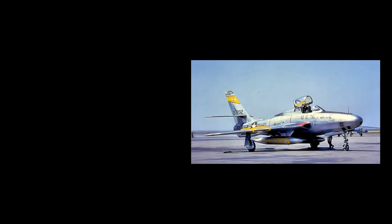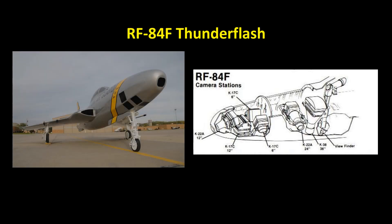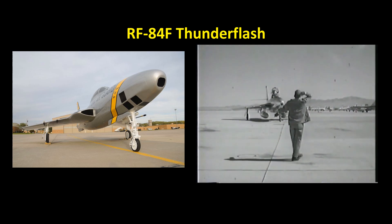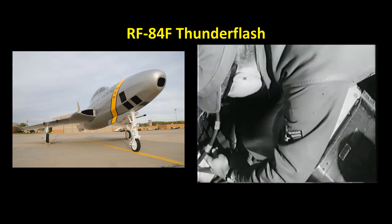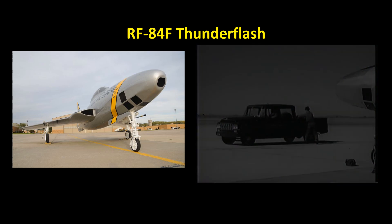A second F-84F prototype was completed, modified with intakes located in the wing root. These were not adopted for the fighter version due to loss of thrust. However, this modified arrangement permitted placement of cameras in the nose, and the design was adopted as the RF-84F Thunderflash photoreconnaissance version. The first RF-84F was completed in February of 1952. The aircraft retained an armament of four machine guns and could carry up to 15 cameras. Innovations included computerized controls which adjusted camera settings for light, speed, and altitude; a periscope to give the pilot better visualization of the target; and a voice recorder to let the pilot narrate his observations.